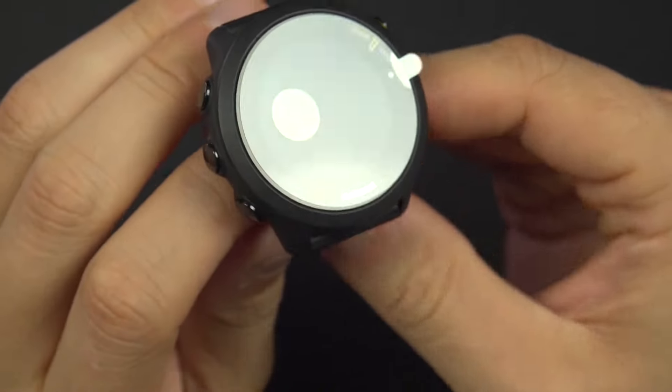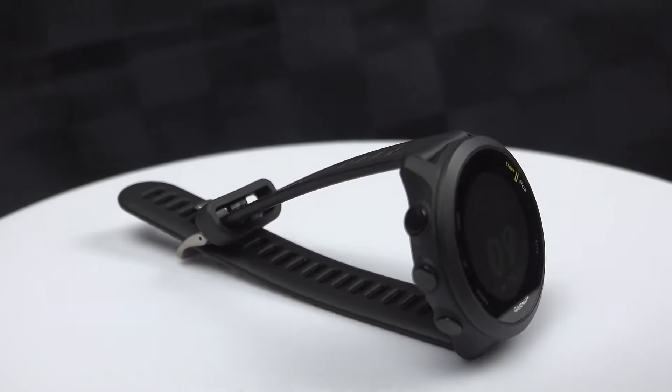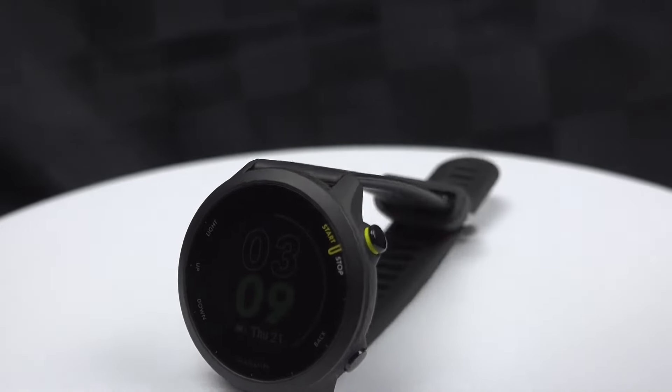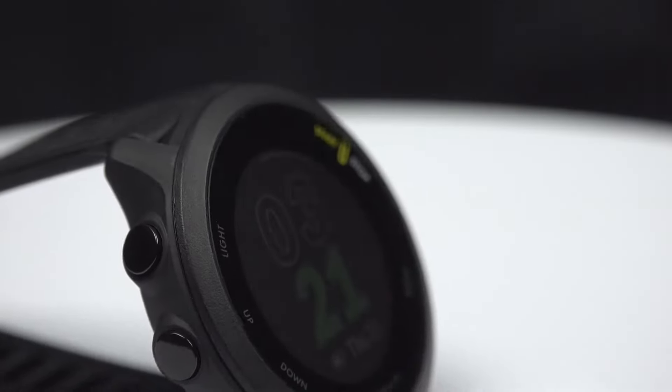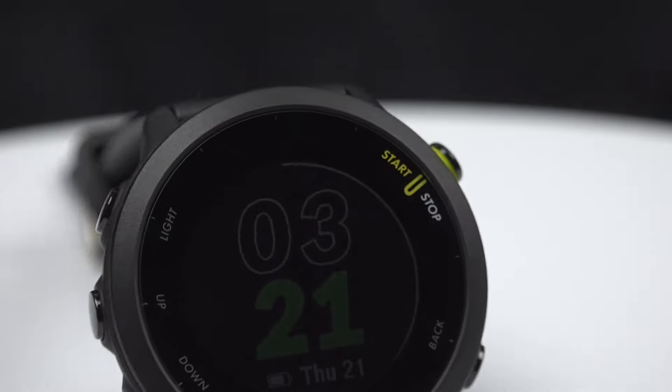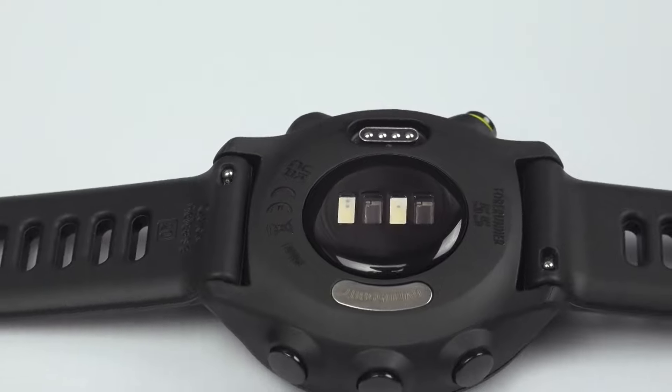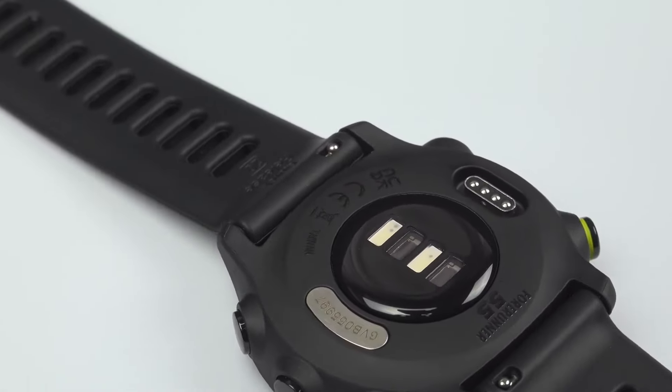If you are thinking about getting yourself a Garmin, make sure to watch our video ranking the top 5 best Garmin models you can buy in 2023. For more information and updated prices about the products mentioned, check the links in the description box below. Thanks for watching and see you in the next video!